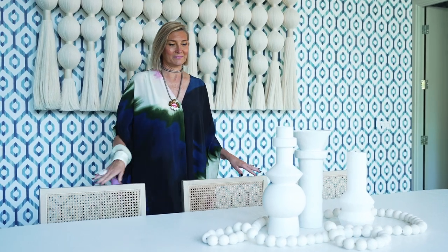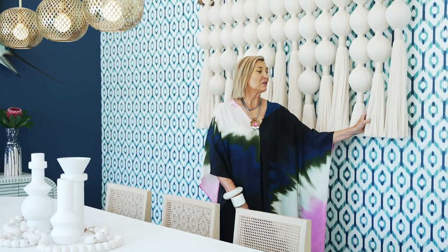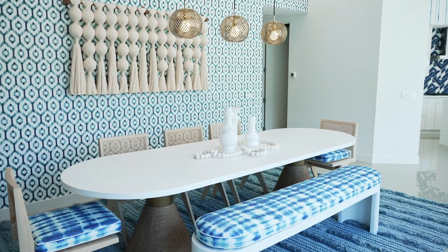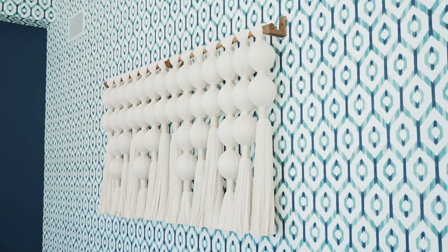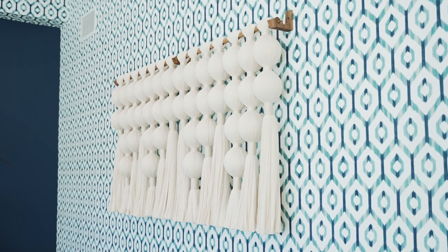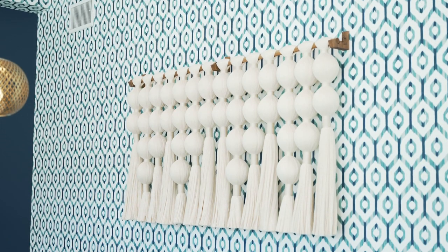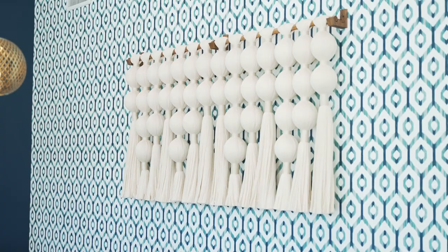To bring in more of the Palm Springs vibe and the natural aesthetic, I wanted to bring in something soft and woven from artisans in Mexico — created by hand, so it's an original, one-of-a-kind piece that creates a really nice, casual vibe. This hand-woven piece brings in a great desert vibe with softness and curves, and it's a great contrast to the aquatic blues and the patterns of the blue wallpaper behind.